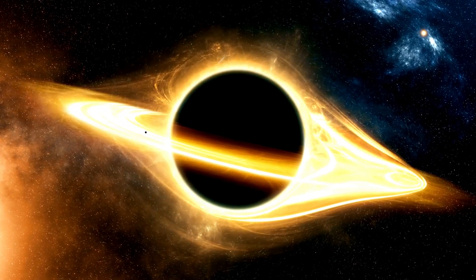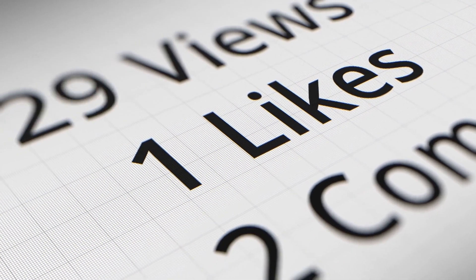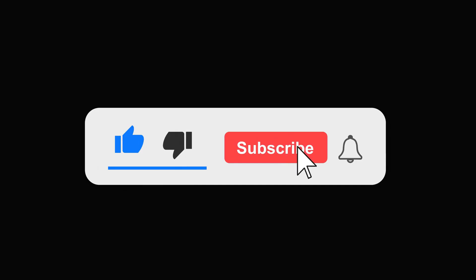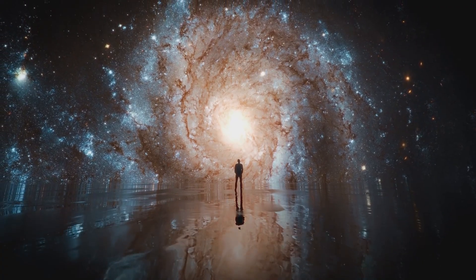If you enjoyed this video, don't forget to give it a thumbs up and share it with your friends. For more mind-blowing cosmic discoveries, make sure to subscribe and turn on notifications. See you in the next video, where we dive even deeper into the mysteries of the universe.